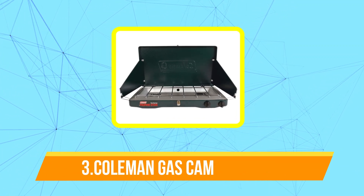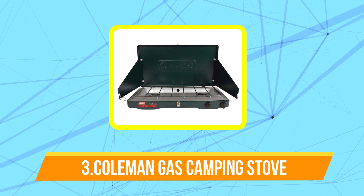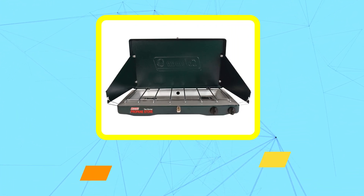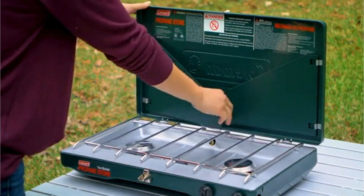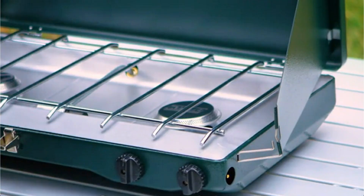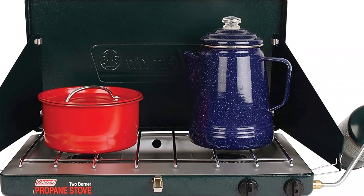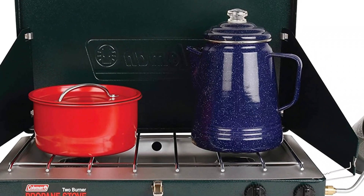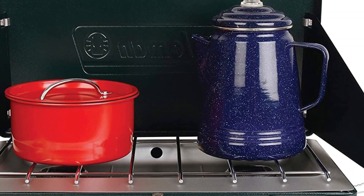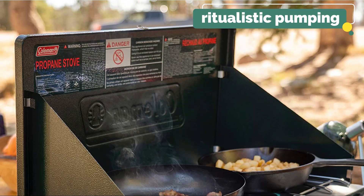At number three on our list is the Coleman Gas Camping Stove. I've always loved Coleman camp stoves — I only got rid of my father's roughly 60-year-old model, which was still in functional order, last year after he passed away, because I have a 30-year-old model sitting in my shed. The classic propane keeps the same appearance as the older models, which relied on white fuel and a hand pump, but it performs better and is safer. They no longer require ritualistic pumping and instead use propane tanks.